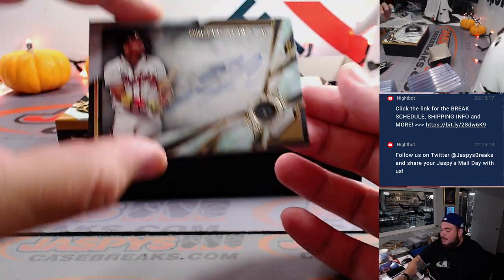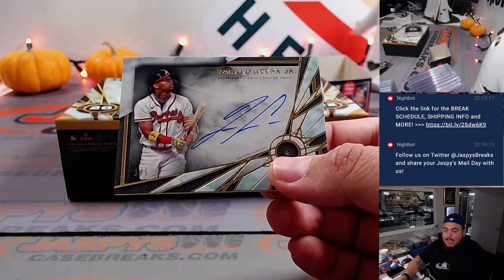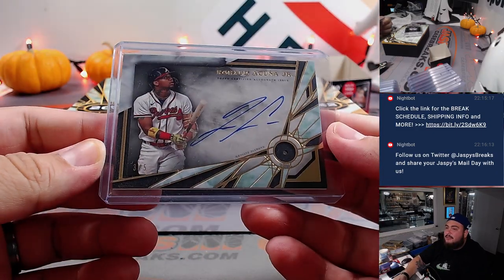How about a diamond autograph of Ronald Acuña Jr., 3 out of 5, for the Atlanta Braves! El Wapo, there you go! What a box — 3 out of 5.